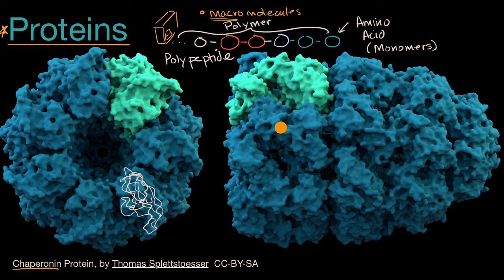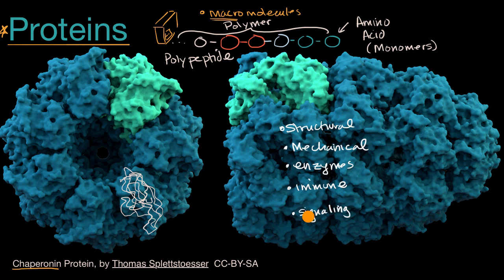Proteins are involved in almost every single biological function. They play a structural and mechanical role — when your muscles contract, actin and myosin proteins interact with each other to make that happen. They can act as enzymes, which help catalyze biochemical reactions in biological systems. They can be involved with the immune system, and they can be involved with signaling — sending signals from one part of the body to another, or acting as receptors on cells that receive signals.